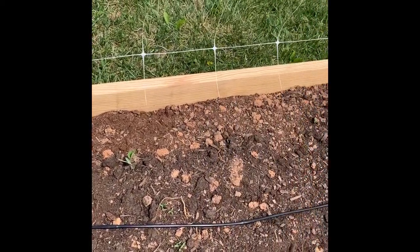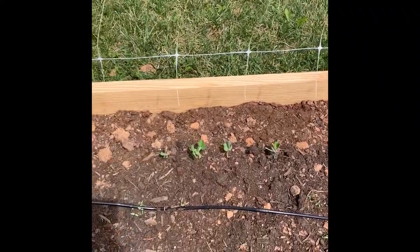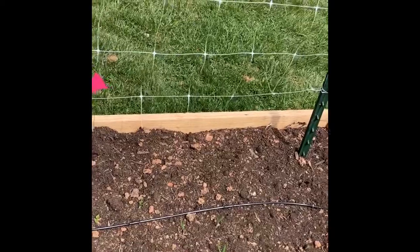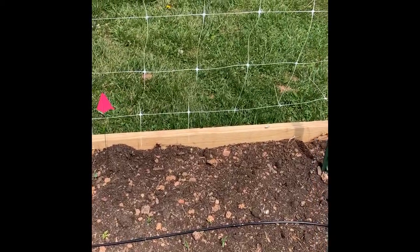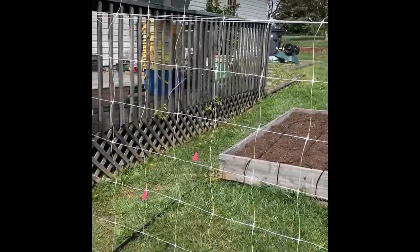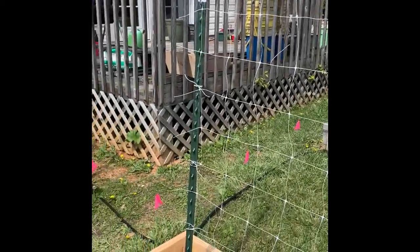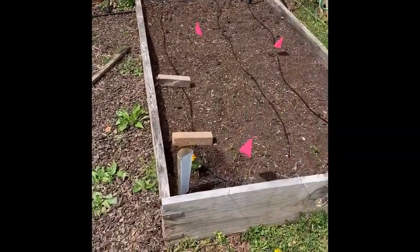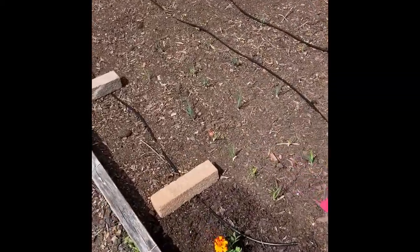Right in here are my beets, and back there I've got alternating snow peas and purple podded peas — we'll see how those do. On this end, from the flag to the T-post, is where the cucamelons are going to go. I've got some lovely hordanova netting up as my trellis, which is awesome stuff if you don't know anything about it.